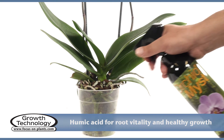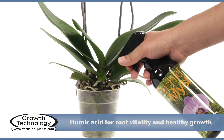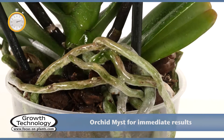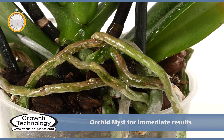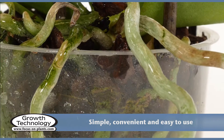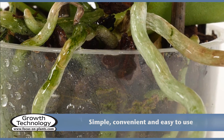Humic and fulvic acids increase root vitality, improve nutrient uptake, and support healthy growth. Spray with Orchid Mist for immediate results. Regular misting will help ensure healthy leaves without the twisting or splitting that can occur when humidity is too low.